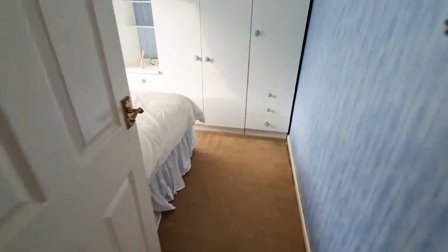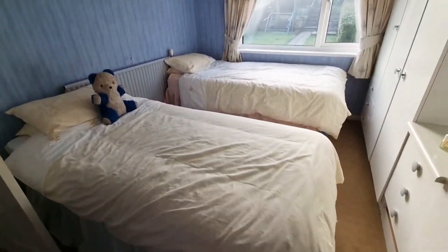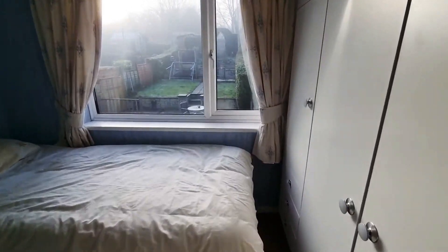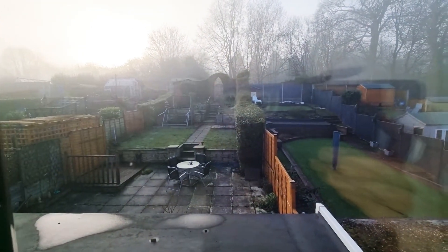You've got your second bedroom, again really lovely and light with plenty of built-in wardrobe space, and that soaks in the garden.